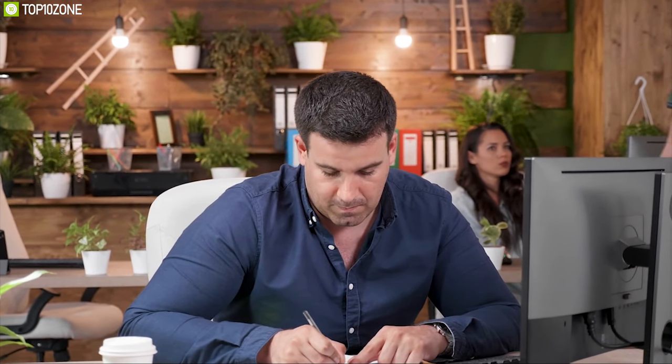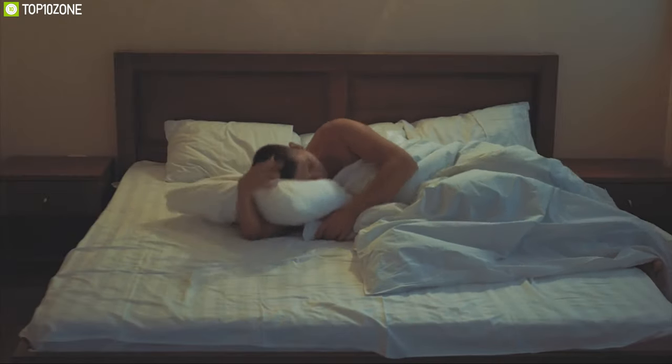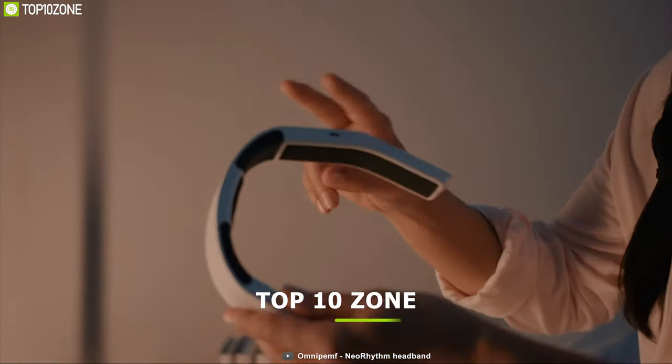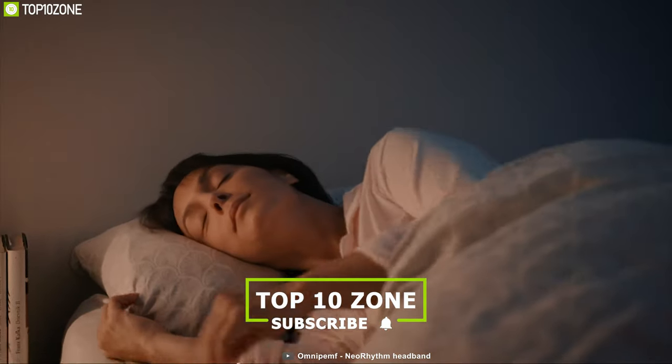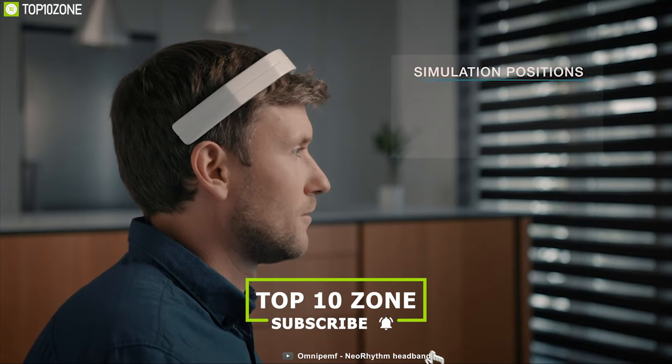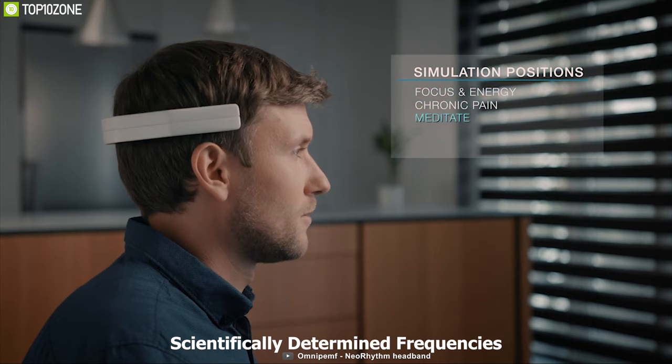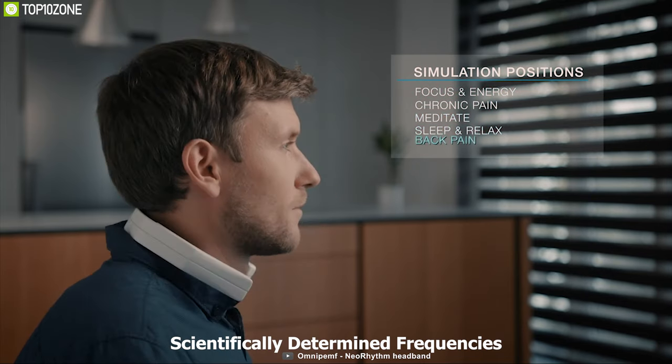People who suffer from insomnia know how stressful it is not having a good night's sleep after a long, busy day. The New Rhythm is a next-generation gesture-control headband that helps you sleep better at night. This headband comes with seven stimulation programs that use scientifically determined frequencies to create a perfect mental environment for sleeping.